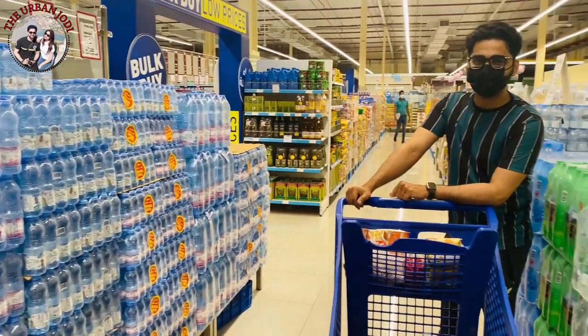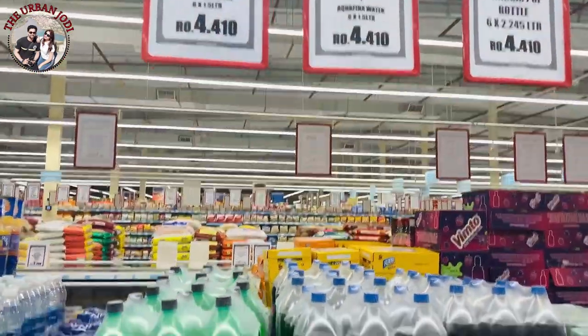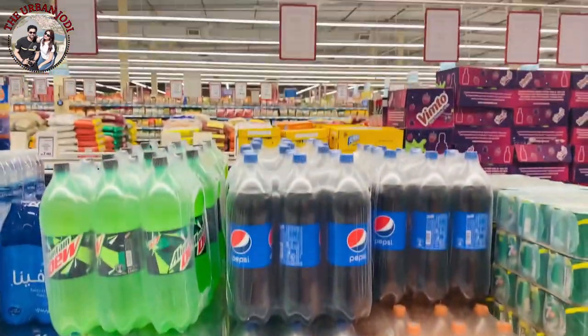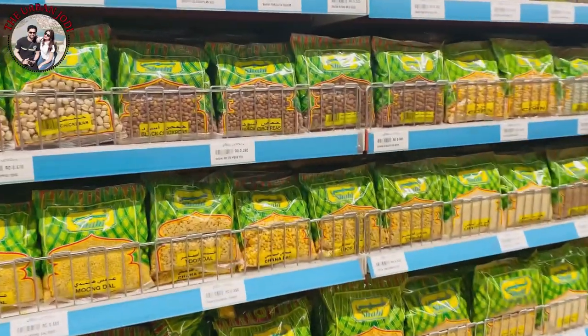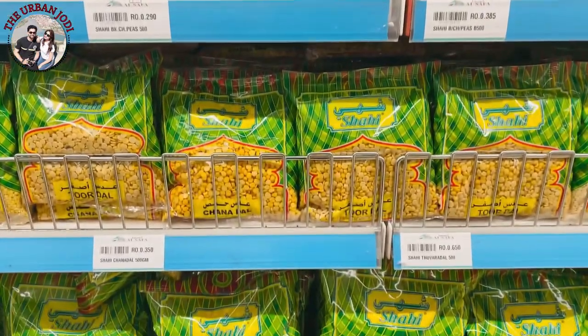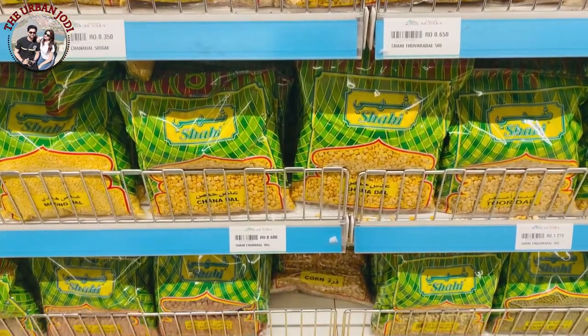The drinking water you need to buy in bottles. Besides that, Pepsi and Miranda are also available here. This is a section where you will get all the dals and pulses. As you can see, this is a packet of 500 grams, which is around 60-70 Indian rupees.